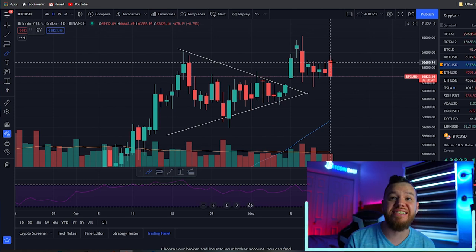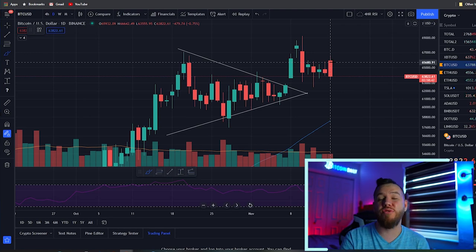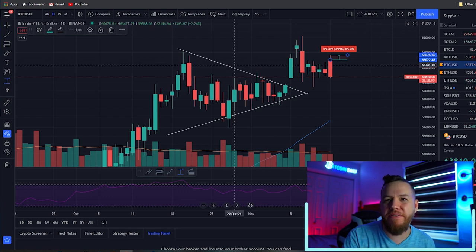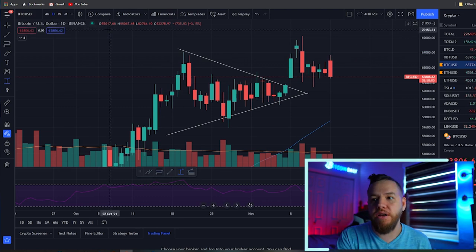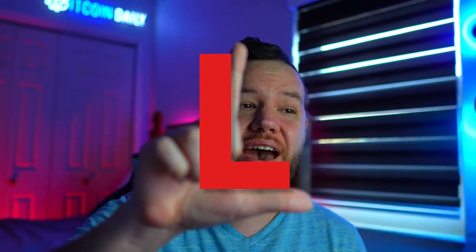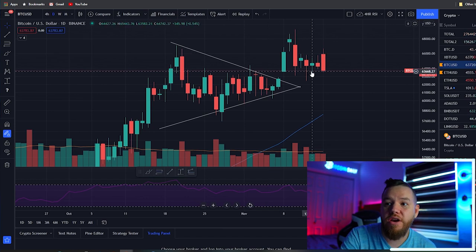Price went up as high as 66,642. It wasn't much of a move — basically around one percent, which is about 10% profit if you used 10x leverage. But we understand if you didn't make profit, got stopped out, or are still holding. We're going to put a fat L on that trade this weekend.